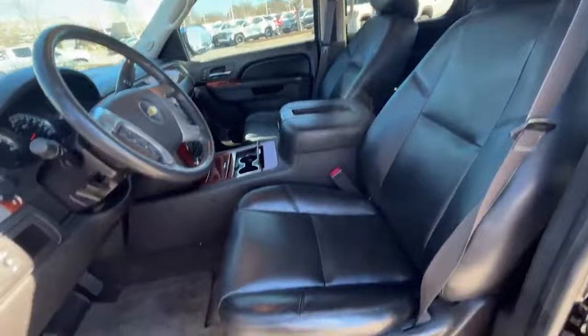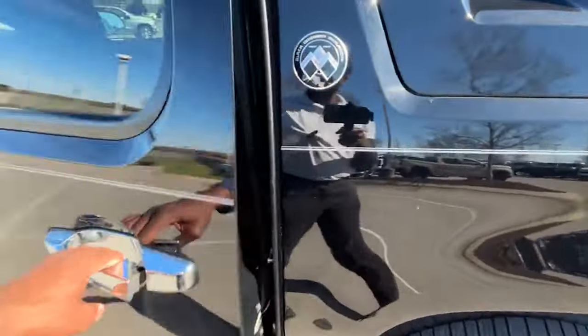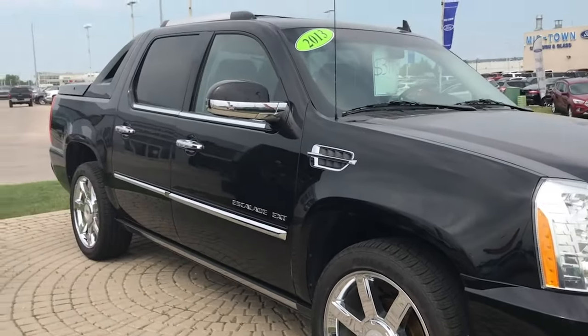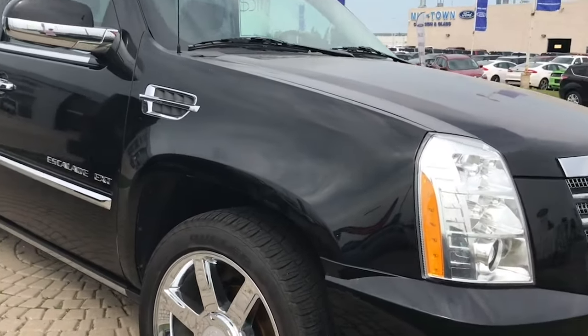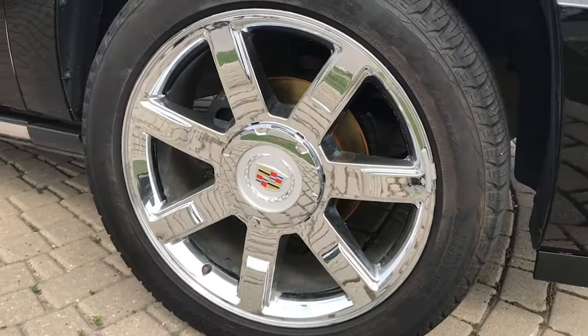The idea of reviving the Chevrolet Avalanche is an appealing one, especially in a market that continues to value versatility and multifunctional vehicles. By incorporating contemporary design elements and features, a new Avalanche could attract both nostalgic buyers and a new generation of drivers looking for a vehicle that offers both comfort and practicality.